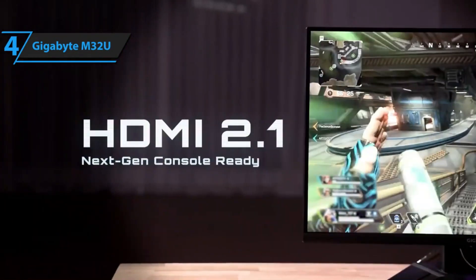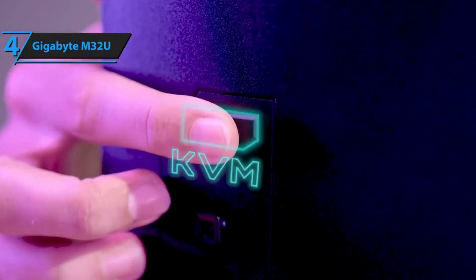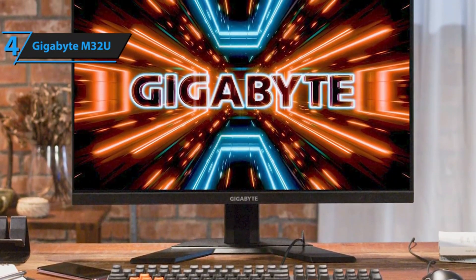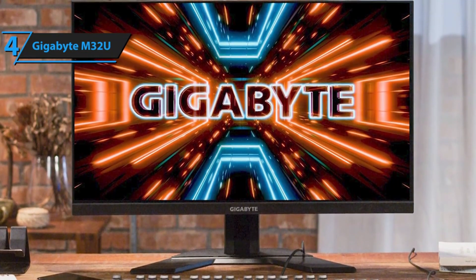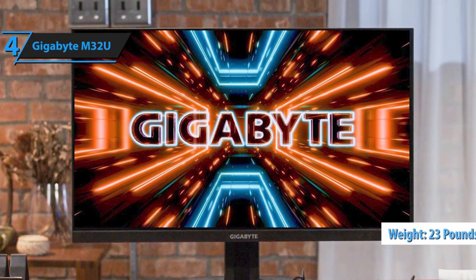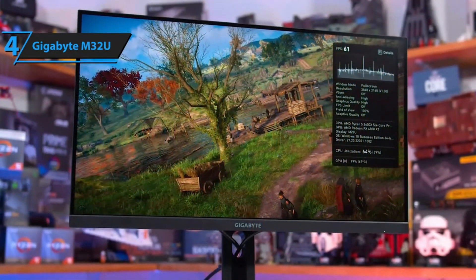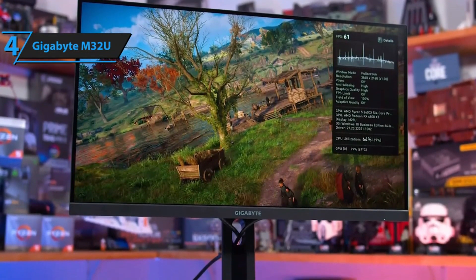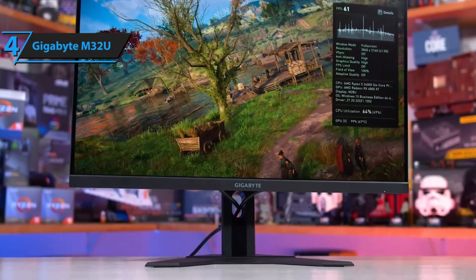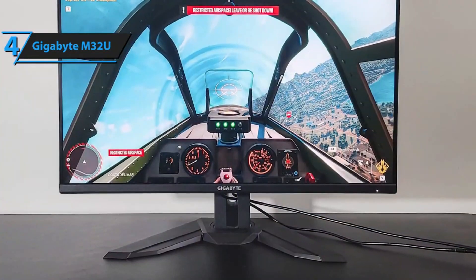Unlike many other gaming monitors, including the Fi32U, which are often adorned with bold designs, eccentric plastic trim, and vibrant RGB lighting, the M32U takes on a more subdued appearance that resembles a traditional monitor. Measuring 23.04 by 28.16 by 9.62 inches and weighing just under 23 pounds with the stand attached, this monitor is undeniably large. Its all-black setup is straightforward, with a two-piece stand that features a hole at the bottom for cable management. The bezels are slim at the top and sides, slightly wider at the bottom, and besides the Gigabyte logo at the center, there's no additional decoration — it could be described as a business gaming monitor.